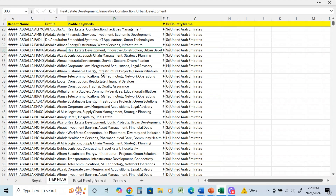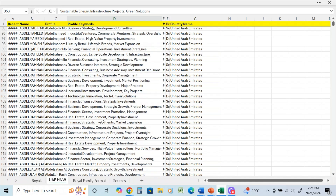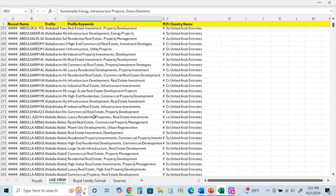From the profile scraping we know who they are, we know they've purchased large amounts of property and other investments, and we can see what their background says. Most of them are going to be real estate of some sort, since it is a real estate database — that's how we did the sourcing. For example: real estate development, innovative construction, urban development; retail, hospitality and real estate; sustainable energy, infrastructure projects, green solutions. There are also venture capital investors and startups in here, but a lot of this is real estate related.